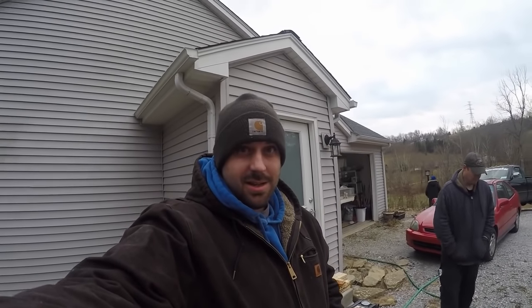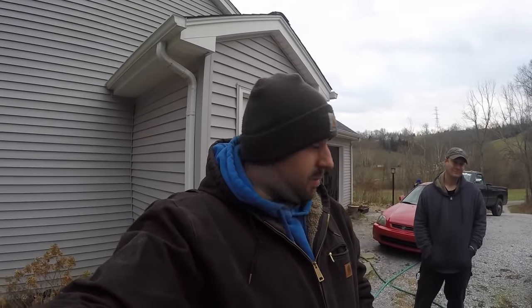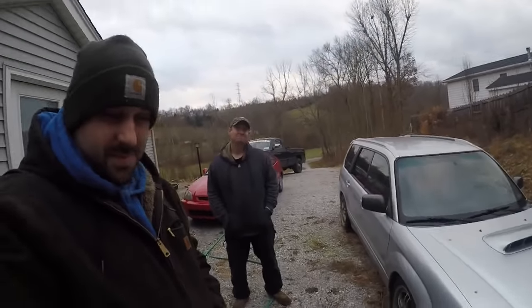Welcome back to the channel everybody. We're outside today in the cold — it's winter time. For us car folks that means taking your nice cars and storing them for the winter. If you live where most people in the country live, you know it gets cold and salty. I'm with my buddy John today and he's got a problem that a lot of you might run across when storing your vehicle — and that is mice.